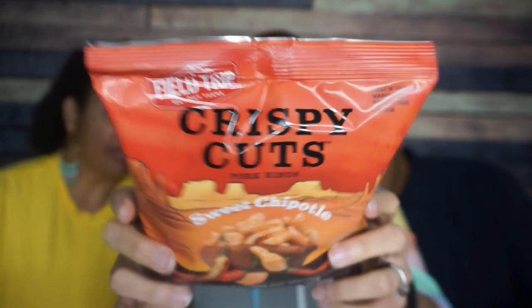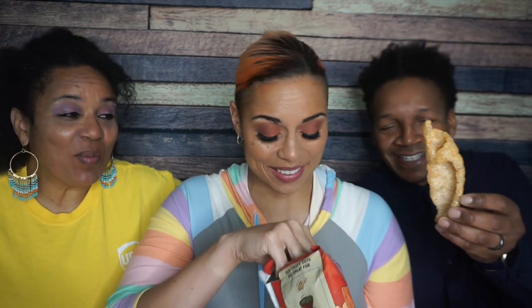Next, Field Trip Crispy Cuts. Love us some crispy cuts. These are pork rinds — sweet chipotle — so it might be a little spicy for my mom. I've become the type of person that shakes up pork rinds to get all the dust coated on them evenly — anything in a bag gets shaken before. Opening this up — oh my gosh, there's a huge one in there. I'll give you the large one, Richard. What the heck!